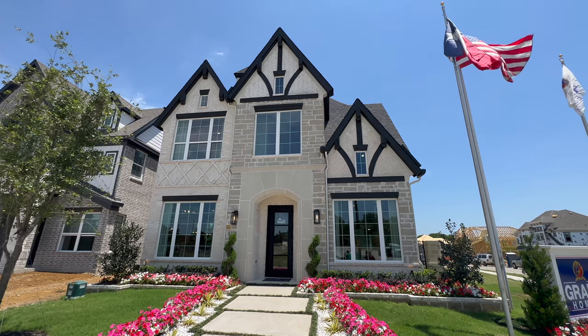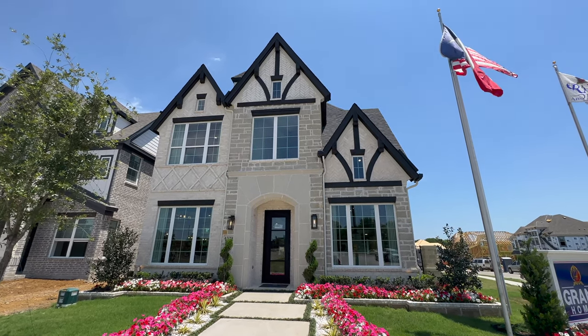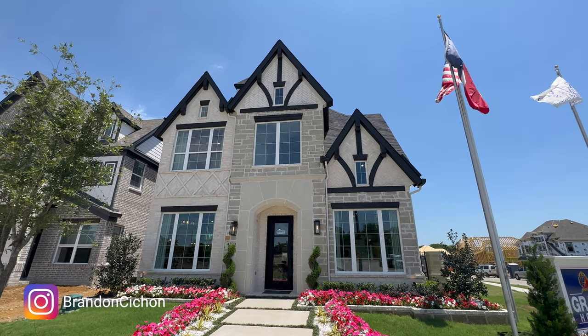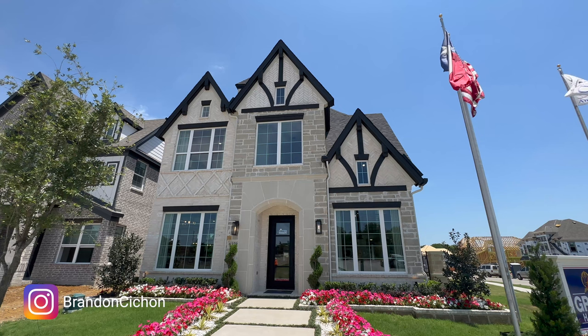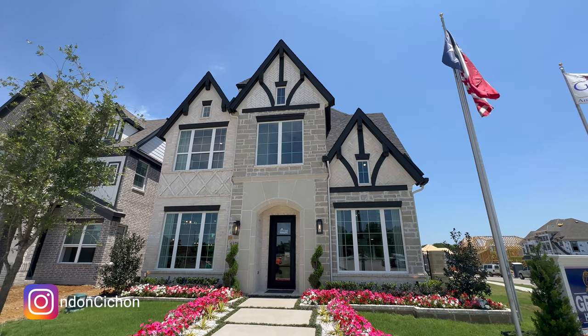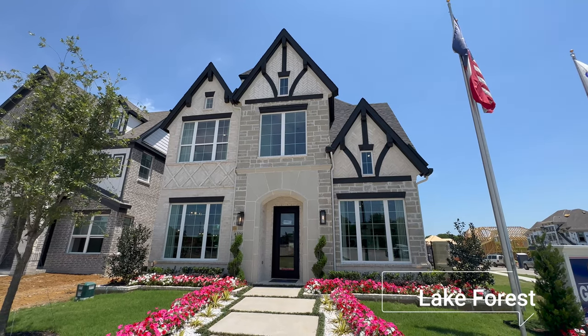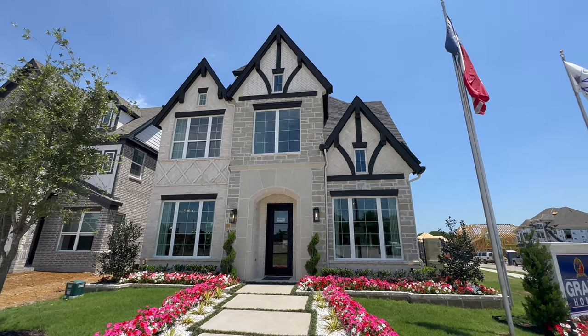What's up guys? We're back with another video. If this is your first time tuning in to the YouTube channel for a property tour, my name is Brandon. I am your favorite realtor and relocation specialist here in the state of Texas. Today we are at the Lake Falls location, checking out this beautiful model home built by Grand Homes in McKinney, Texas.